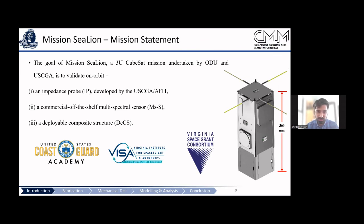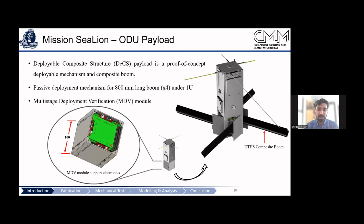One payload is the deployable composite structure, and another is provided by the U.S. Coast Guard Academy. I'll be focusing on the composite structure payload. The payload has an interesting feature we've named the Multi-Stage Deployable Verification Module, which will not only verify the deployment but also monitor the behavior of the carbon fiber structure throughout the satellite's lifetime.